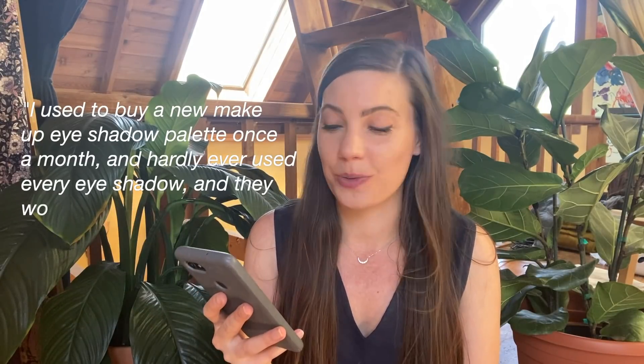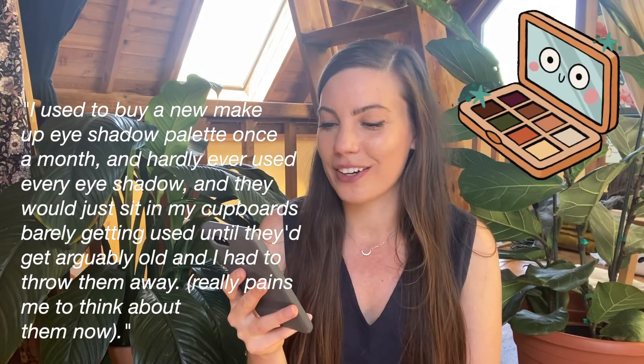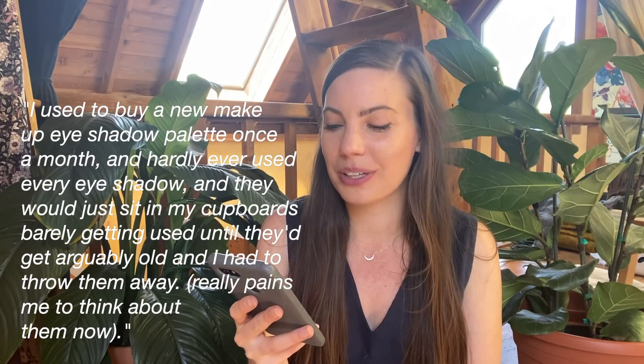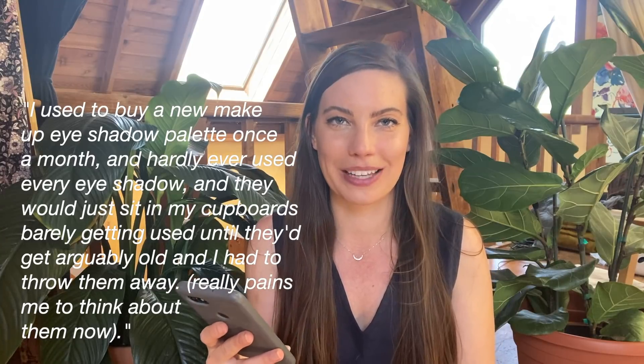But before we get into it, make sure that you give this a thumbs up because it really helps my channel. Here's the first one: I used to buy a new makeup eyeshadow palette once a month and hardly ever used every eyeshadow. They would just sit in my cupboard barely getting used until they'd arguably get old and I'd have to throw them away. It really pains me to think about it now.